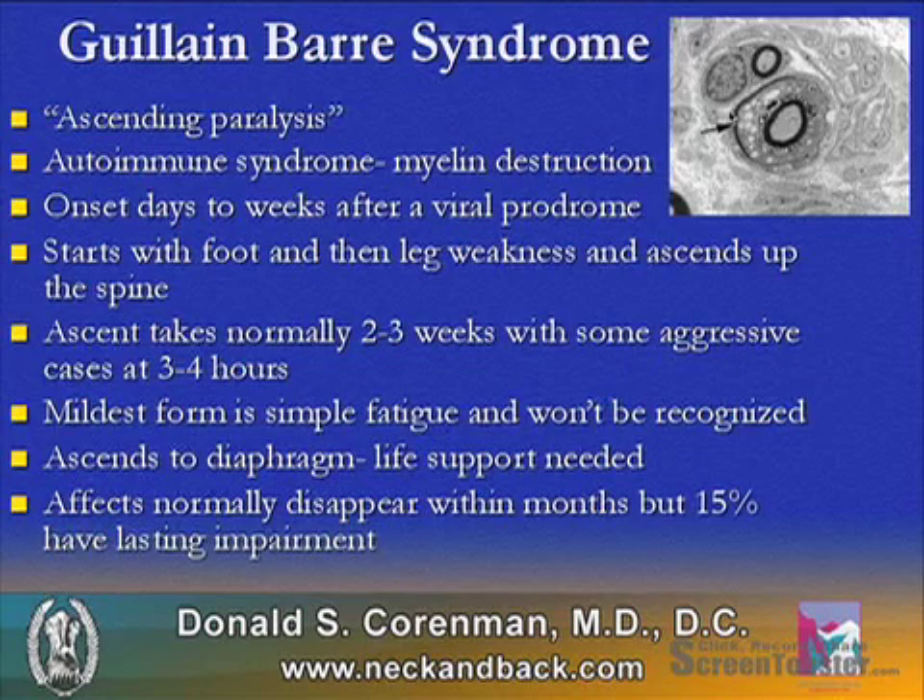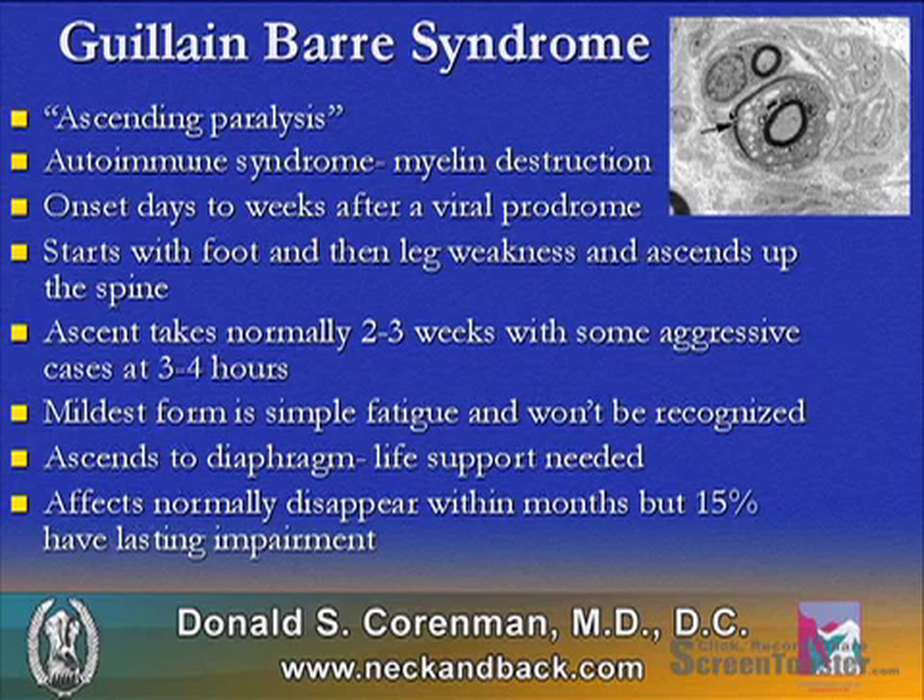Guillain-Barré syndrome is called ascending paralysis. It's an autoimmune disorder associated with myelin destruction. Onset can be days or weeks after a viral prodrome.